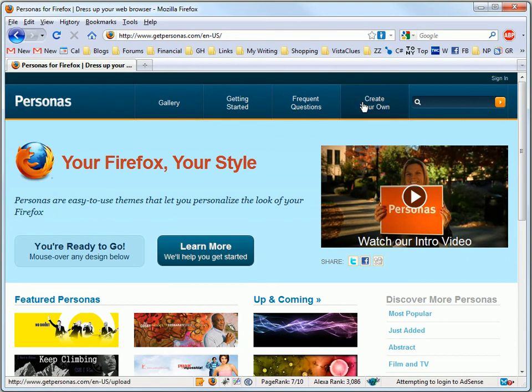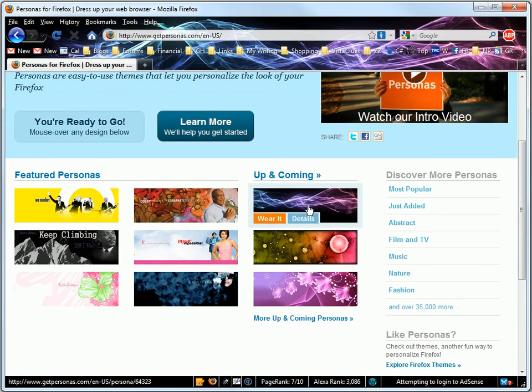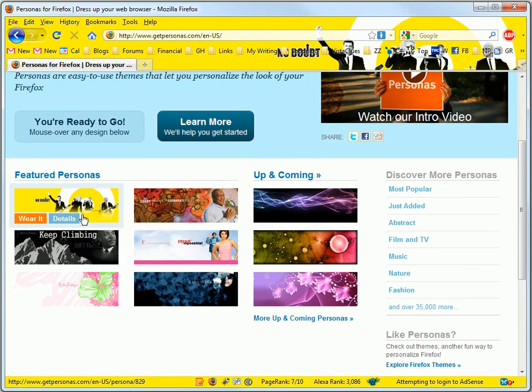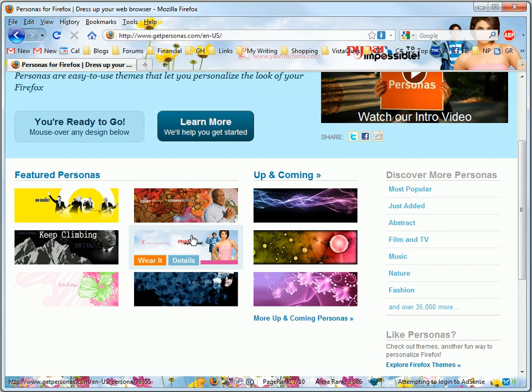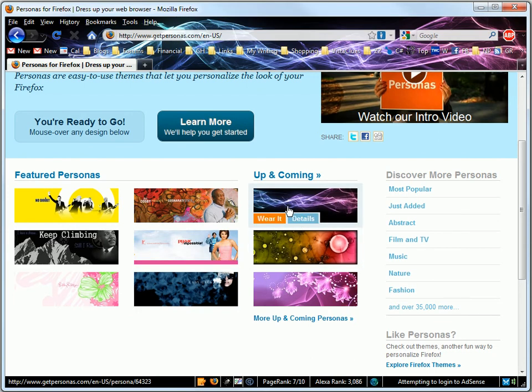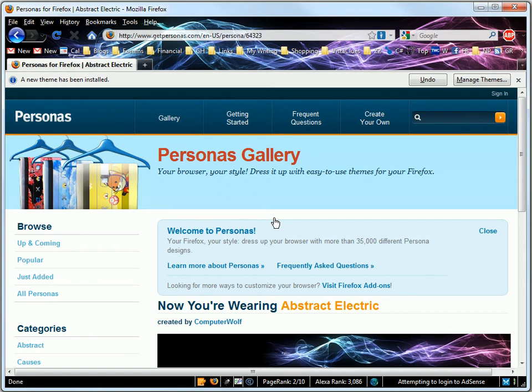Now, previous versions of Firefox allowed them to be skinned as well. This one has a minor improvement where you can just mouse over it and it will show you the new design. So as you can see here, I just need to put my cursor over any of these personas and it pops right up. I kind of like this smoky-dark one — all I need to do is click 'Wear It,' and that's what my browser looks like now.